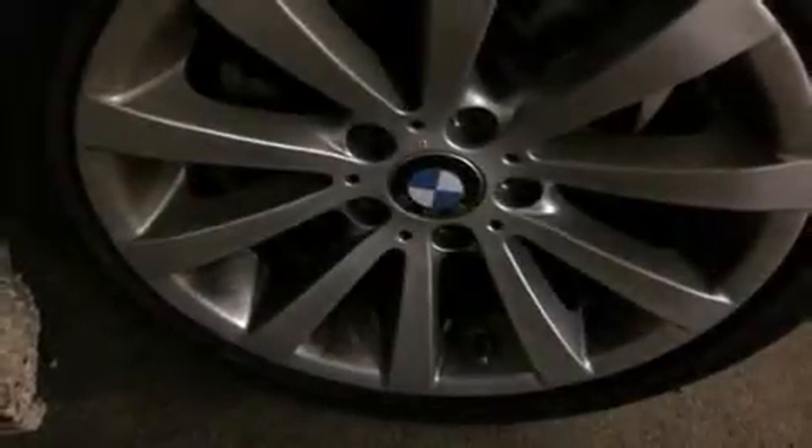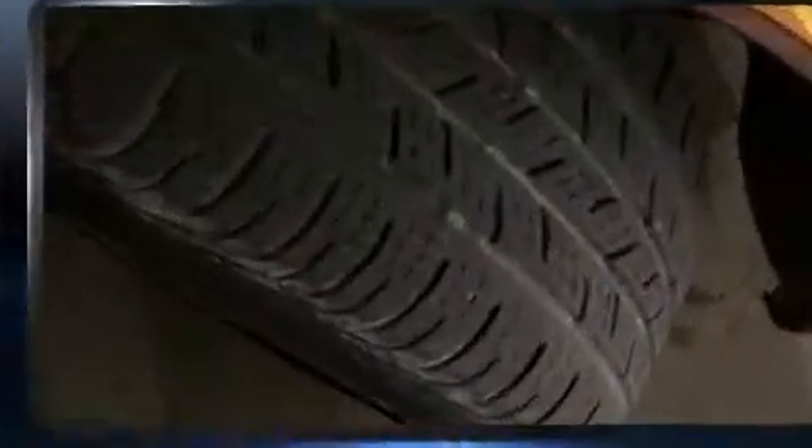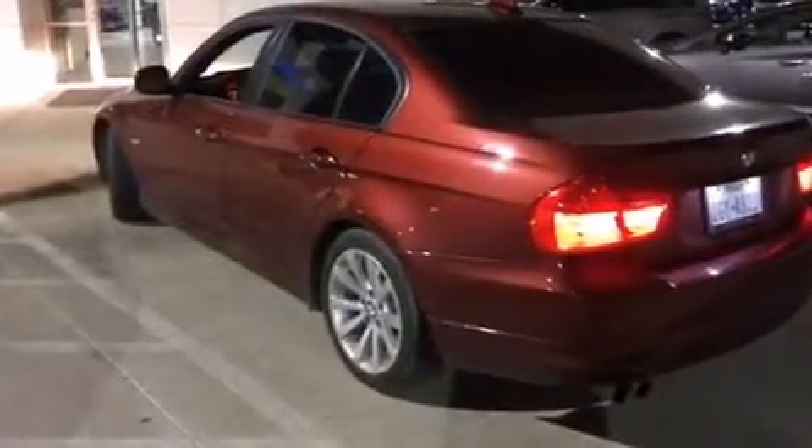Come test drive this 2011 BMW 328i. This four-door, five-passenger sedan just recently passed the 40,000-mile mark. Under the hood, you'll find a six-cylinder engine with more than 230 horsepower, providing a smooth and predictable driving experience.